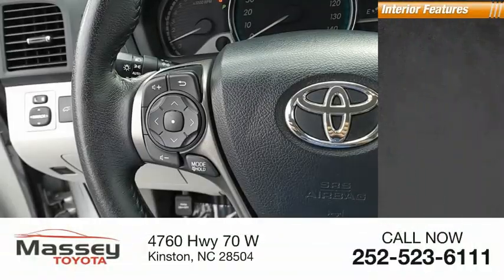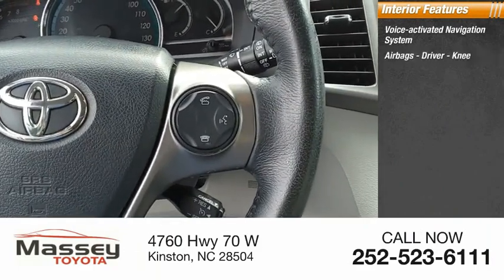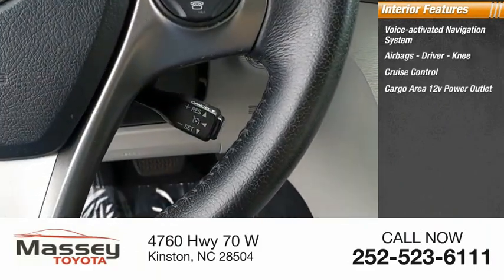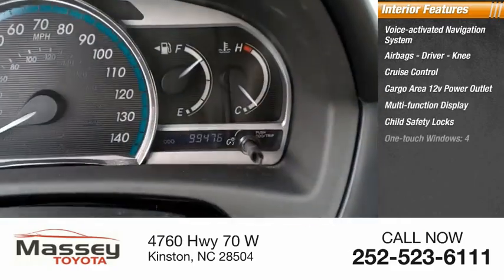Inside you'll find a voice-activated navigation system, airbags, driver, knee, cruise control, cargo area 12-volt power outlet, multi-function display, and child safety locks.